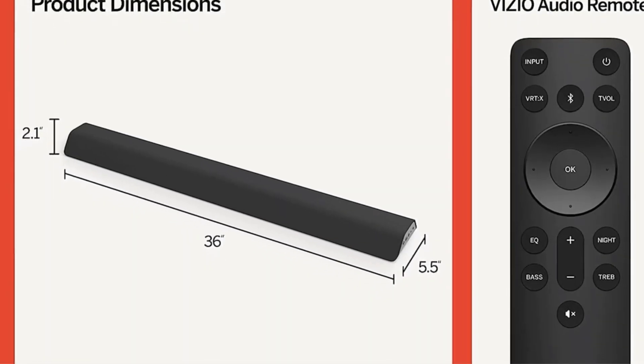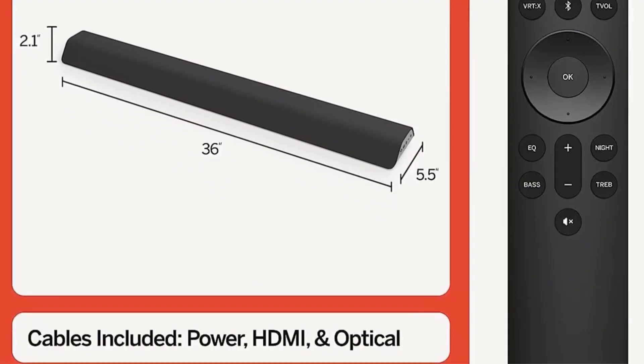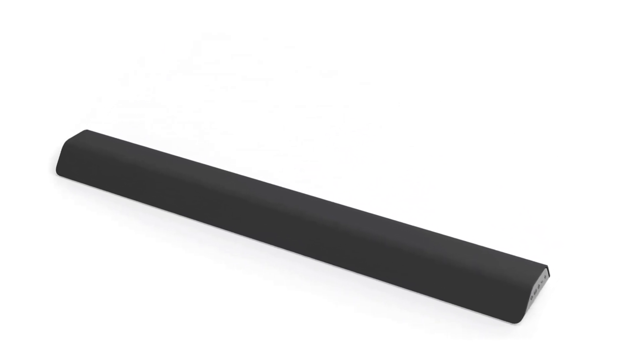Minimalist Design, Maximum Impact. Thanks to built-in dual subwoofers and a fully integrated design, the M-Series all-in-one soundbar needs no external components to sound its best. At just 36 inches in width, it'll fit just about anywhere. At just over 2 inches in height, the fabric-wrapped, low-profile design reduces the visual weight of the system as it sits discreetly beneath your TV. Number 3.